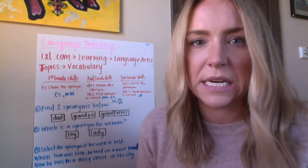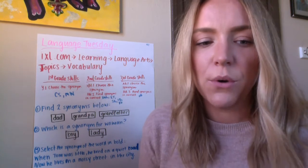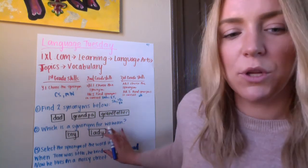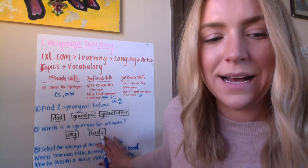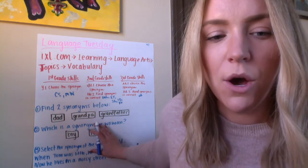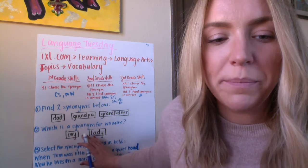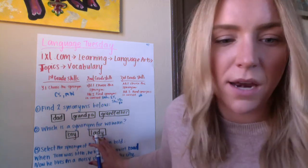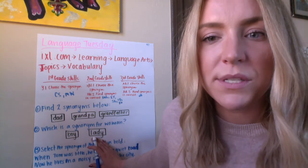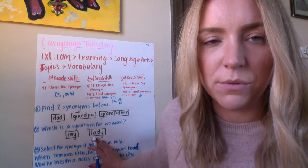Number two: which is a synonym for woman? I know that a similar word would be lady, as opposed to boy. I know that a boy is very different from a woman. A girl would be most closely related, but that's not an option here. We have lady, so lady would be the most similar word to woman. So you would click lady.